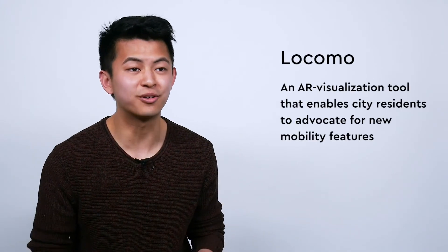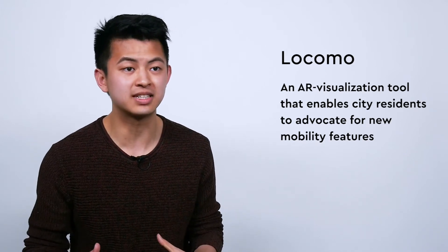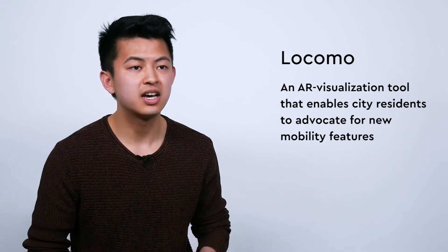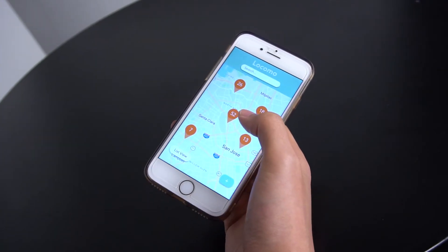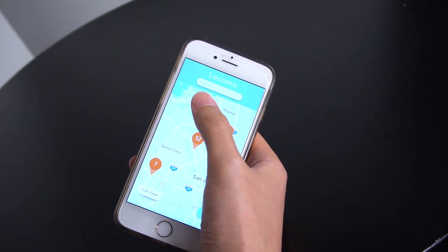Our prototype was LOCOMO, which is a part mobile application, part physical installation that allowed city residents to mark or tag certain features within the city that they wanted to add to their daily commute or daily transportation routine.